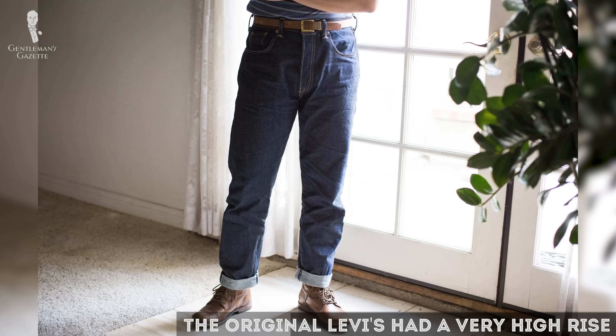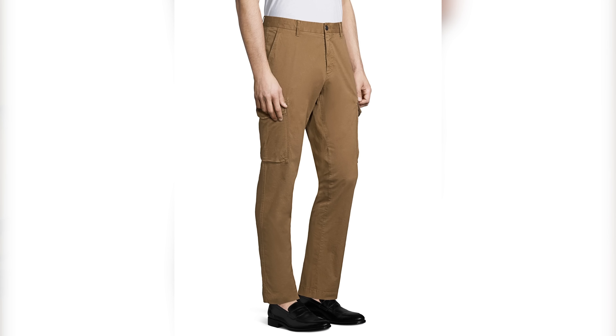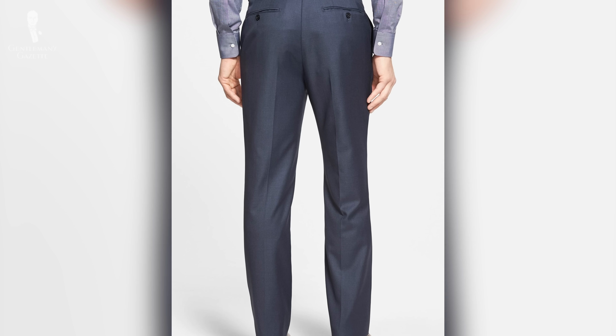Denim jeans today for men are typically cut with a low rise even though the original Levi's had a very high rise. If you follow the Gentleman's Gazette, you know we're big believers in classic men's style, which often means avoiding extremes. In this case, you could argue that avoiding both low rise and high rise pants will always keep you in a solid middle ground.